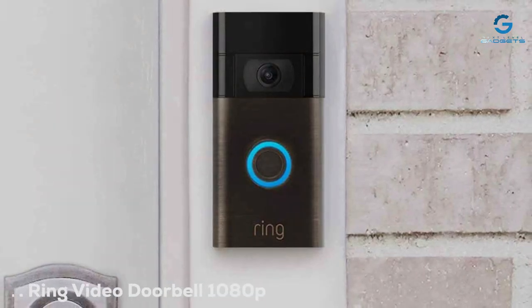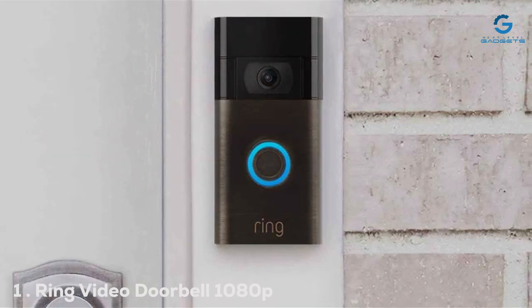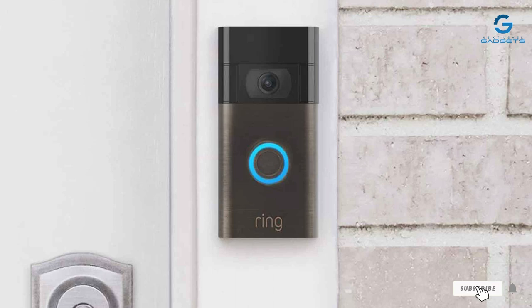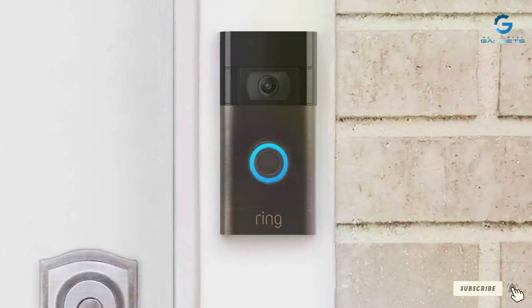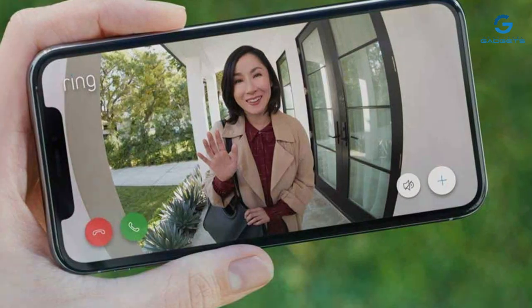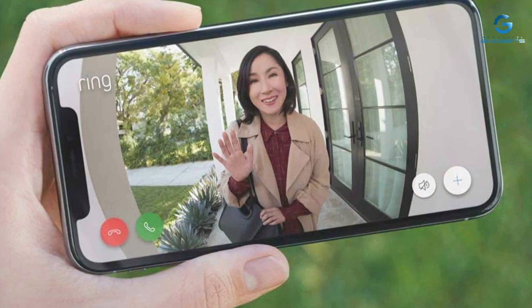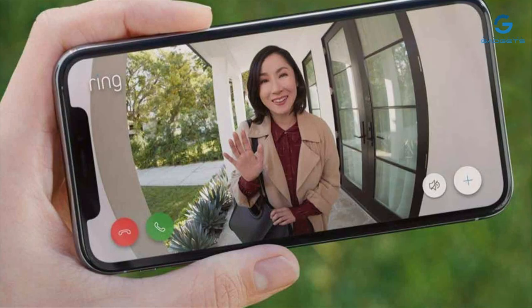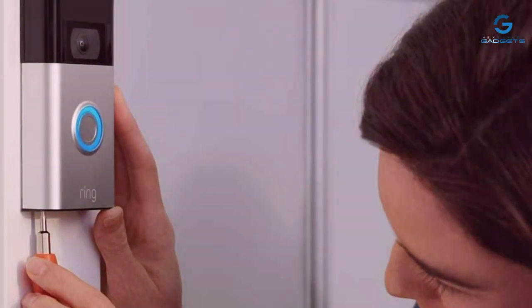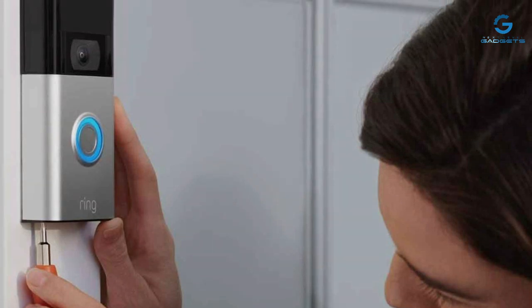Number 1: Ring Video Doorbell. With its 1080p resolution and Venetian bronze finish, it isn't just a doorbell — it's a statement piece for your home's entrance. This model is renowned for its crisp video quality and striking design, ensuring it doesn't just blend into your home aesthetics but enhances them. The durability of its construction means it can withstand the elements, making it a reliable guardian regardless of weather conditions.